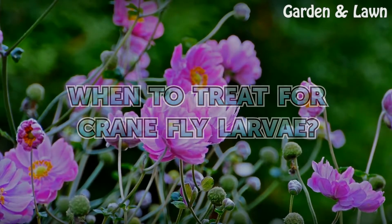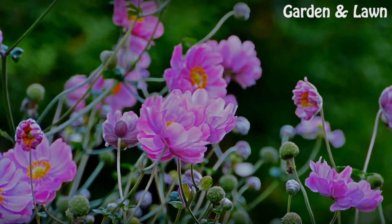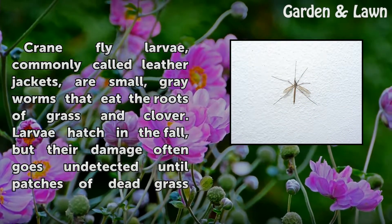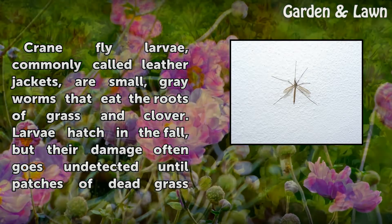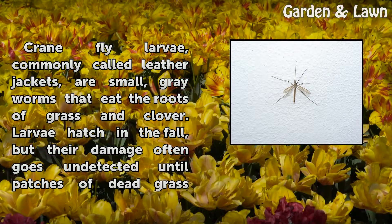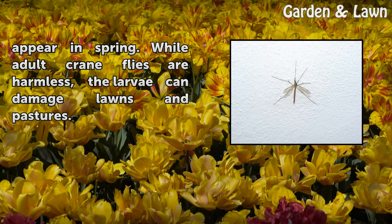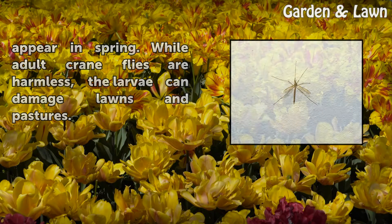When to Treat for Crane Fly Larvae. Crane fly larvae, commonly called leather jackets, are small gray worms that eat the roots of grass and clover. Larvae hatch in the fall, but their damage often goes undetected until patches of dead grass appear in spring. While adult crane flies are harmless, the larvae can damage lawns and pastures.